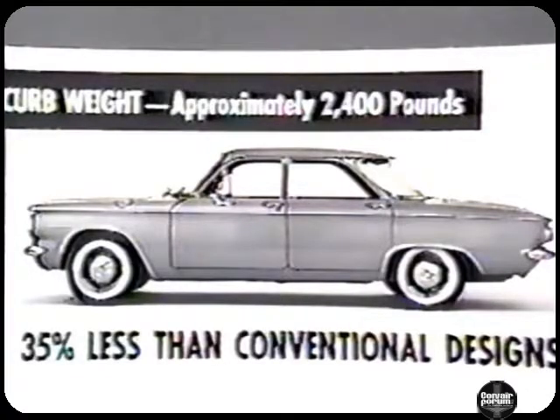The Corvair's curb weight is approximately 2,400 pounds — 35% less than conventional design. Consistently high fuel economy results, because less power is required for good performance.